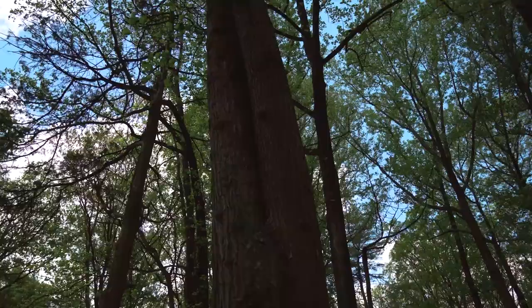We're now leaving Big Round Top and making our trek down to two of the most visited spots on the battlefield: Devil's Den, and then Little Round Top.